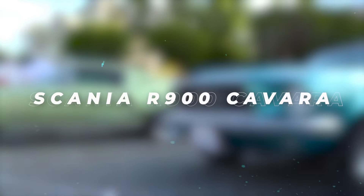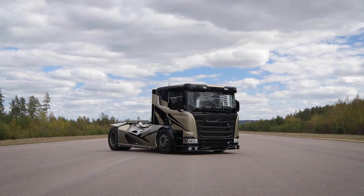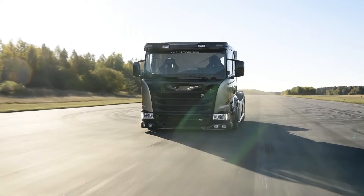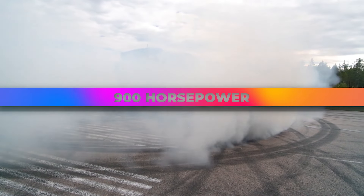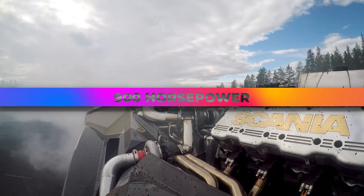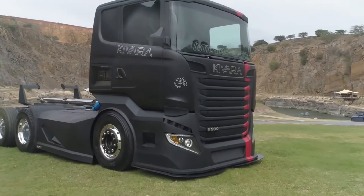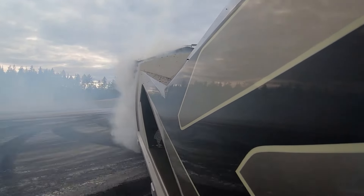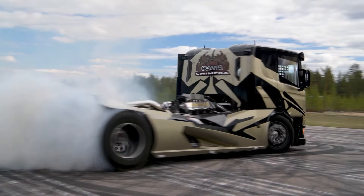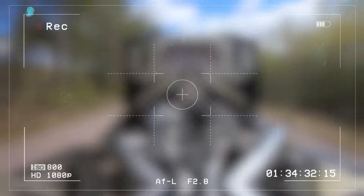Scania R900 Kovara. Crafted by Bayside Truck and Trailer Solutions, the Scania R900 Kovara stands as a testament to bespoke craftsmanship. With its reprogrammed engine delivering 900 horsepower, this racing truck offers unparalleled performance on the track. Boasting a roomy cabin outfitted with leather seats and a refrigerator, the Kovara combines power and luxury in a unique package, reflecting the owner's discerning taste and passion for performance.